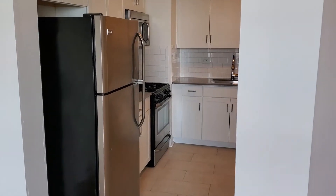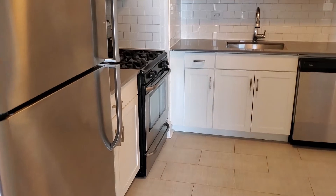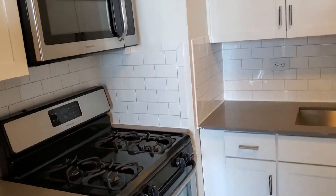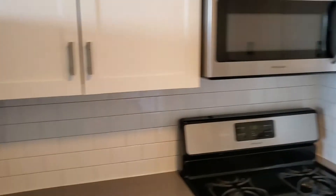Here you have a kitchen with all new stainless steel appliances and plenty of cabinet space.